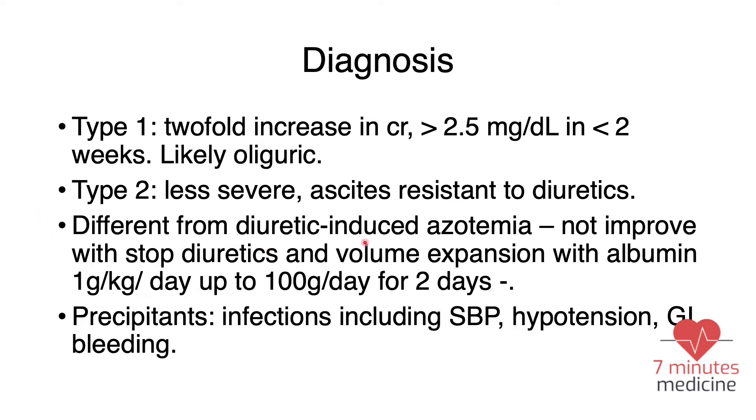Most patients with liver cirrhosis are on diuretics to manage ascites. Sometimes diuretics can cause diuretic-induced azotemia — an increase in BUN and creatinine — especially if the patient lacks peripheral edema. To differentiate hepatorenal syndrome from diuretic-induced azotemia, we stop the diuretics and perform volume expansion using albumin 1 gram per kilogram per day, up to 100 grams per day for two days. If there is no improvement in renal function, this is more consistent with hepatorenal syndrome; if there is improvement, it is more likely diuretic-induced azotemia.